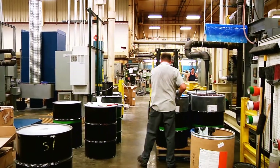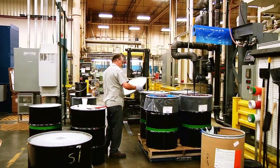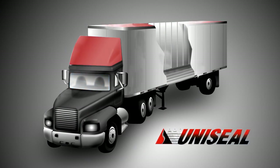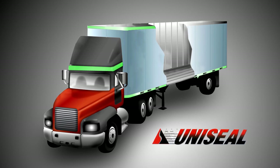Uniseal offers a unique line of adhesives and sealants that will help truck and trailer builders advance the technology and design of their products. Uniseal bonding adhesives can be used in a variety of applications, including roof bow, floor mount, and body panel construction and fastening.